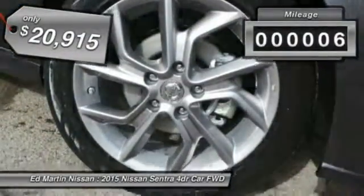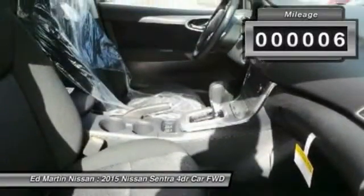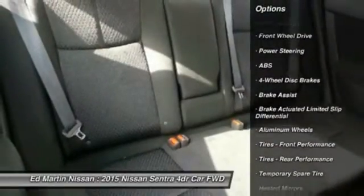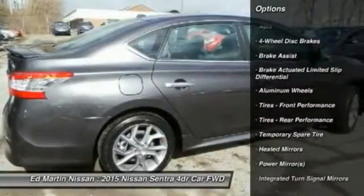This vehicle has less than 100 miles. Here are some of this vehicle's great options: keyless entry, anti-lock braking system, steering wheel audio controls, traction control, stability control.